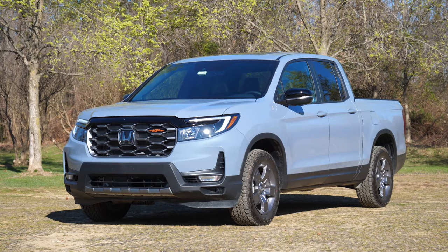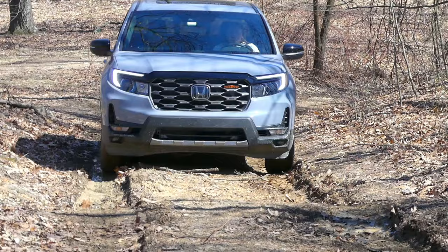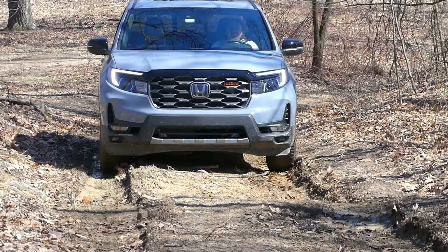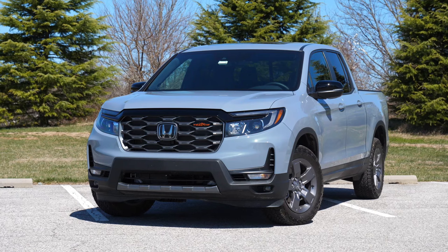This Ridgeline in particular is a 2024 Ridgeline Trail Sport, which is a new trim — Honda's most rugged, off-road capable Ridgeline from the factory. It has all-terrain tires, different suspension, a skid plate, and some goodies inside as well. The MSRP of this Ridgeline Trail Sport in Sonic Gray Pearl is $46,000 as it sits right here, which is actually a little bit less than I thought.